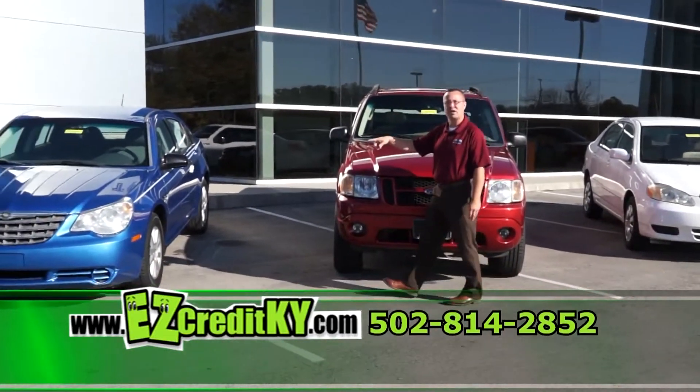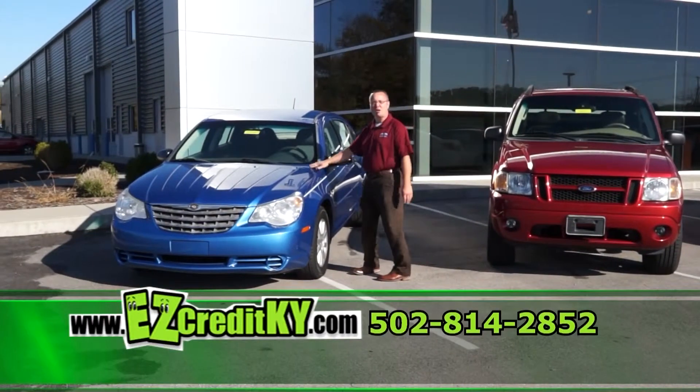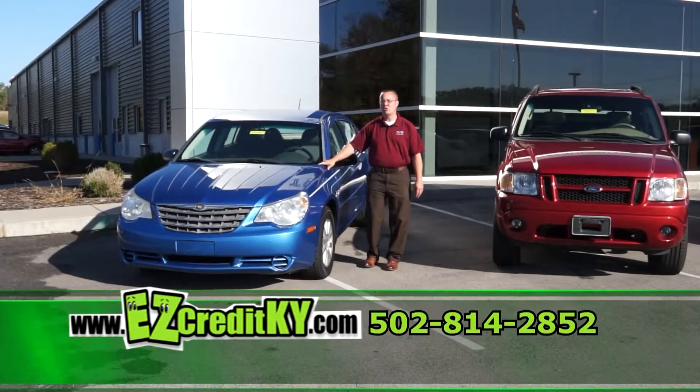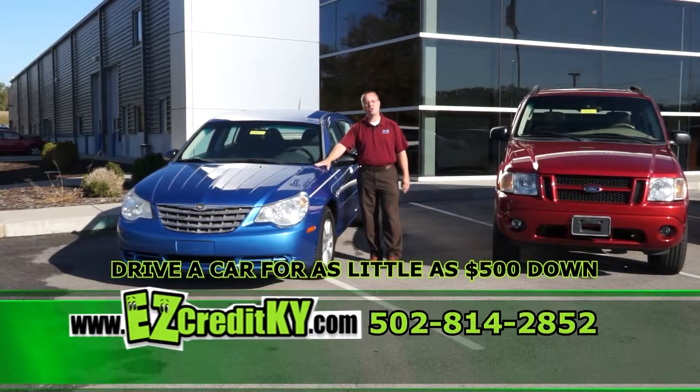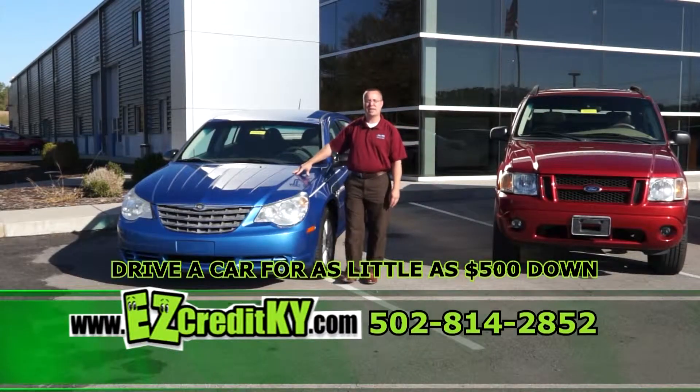Also, last but not least, I have a 2007 Chrysler Sebring — automatic, cloth interior, great midsize family sedan. Once again, with as little as $500 down, I can have you in this car today.